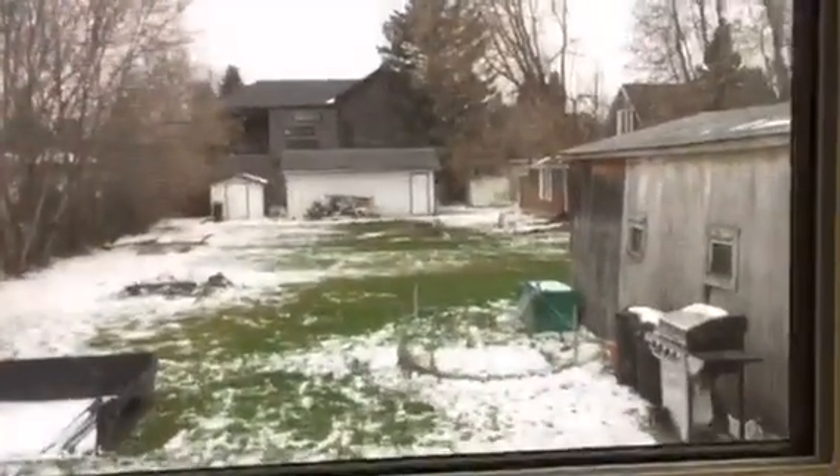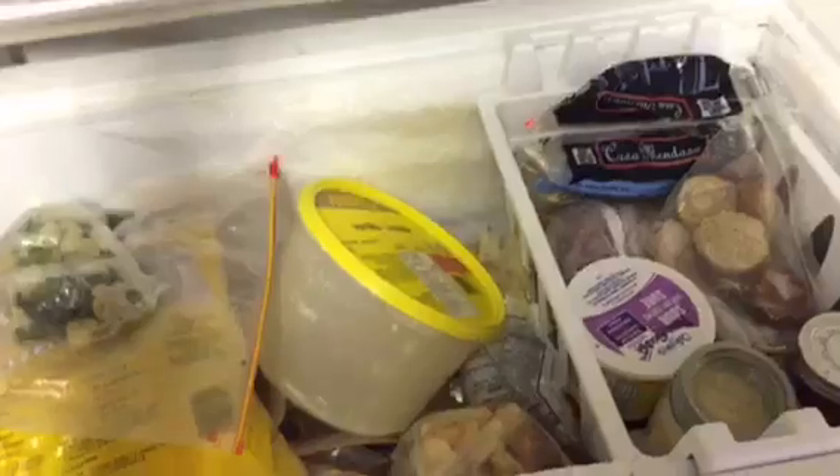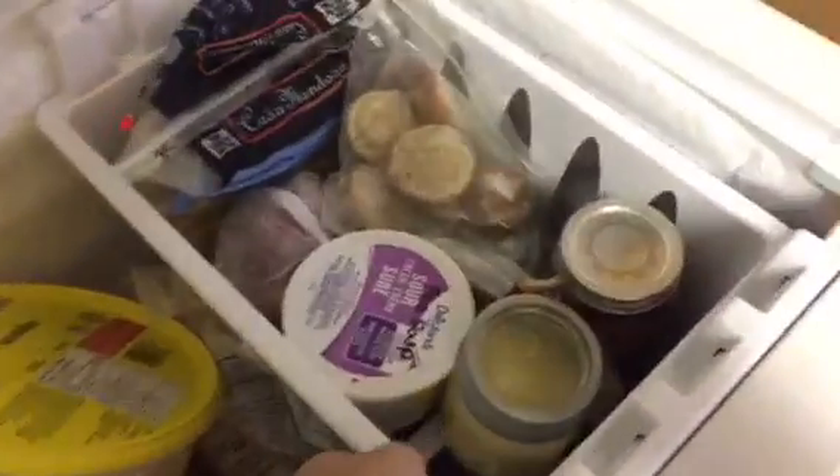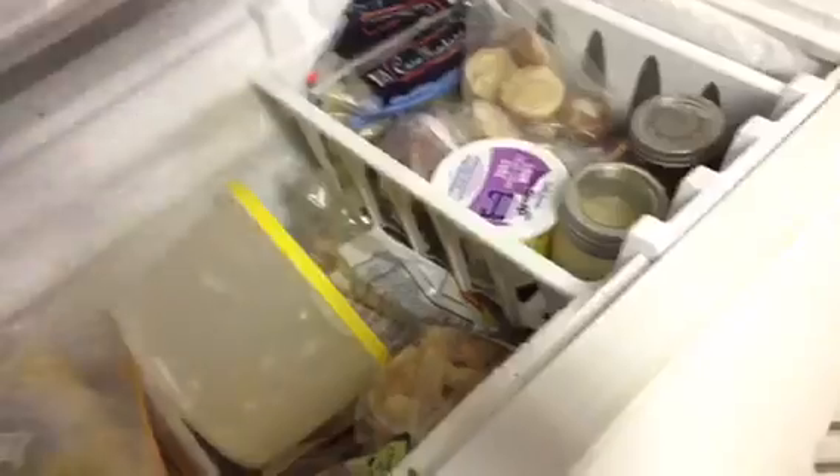First I wanted to show you the food that I have left after a month of no buying groceries. We're gonna look into my freezer. As you can see it's still pretty empty — it's a lot emptier than it was at the beginning of the month, but there's still quite a bit of stuff in here. I could probably go longer without buying groceries if I really wanted to. So that's my big freezer.